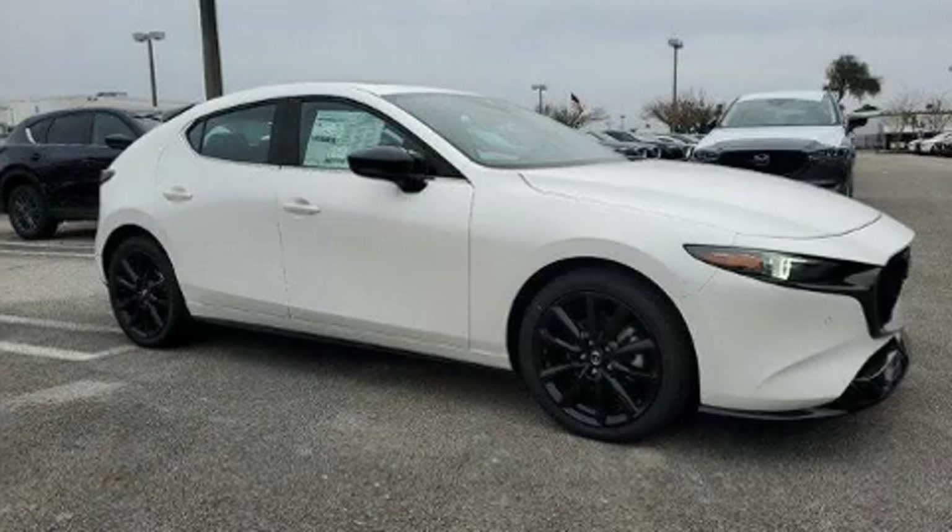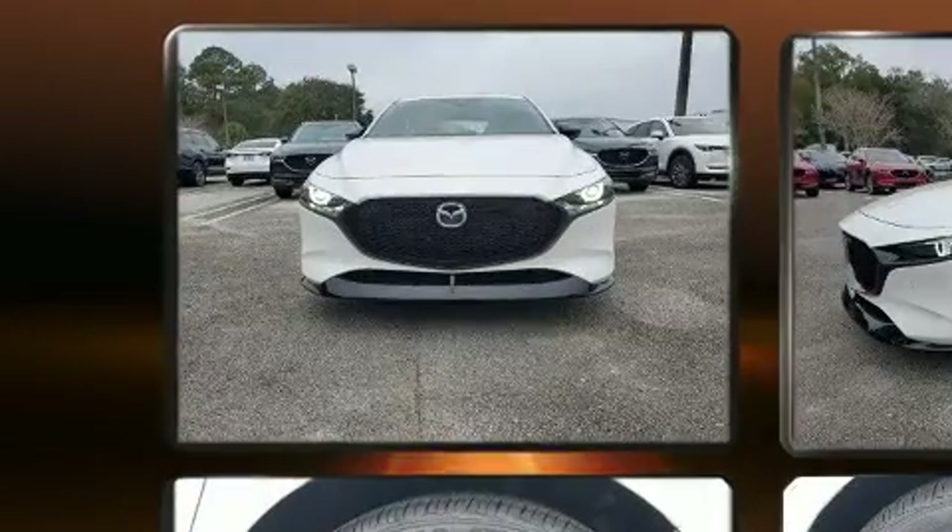Come test drive this 2021 Mazda Mazda 3. This four-door, five-passenger hatchback leads among competitors in its segment.